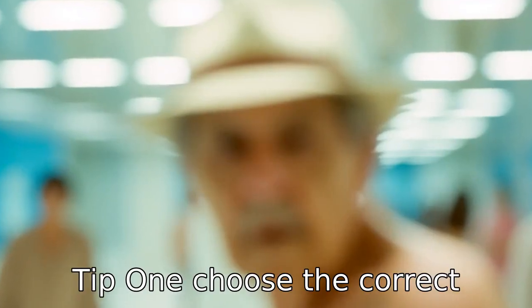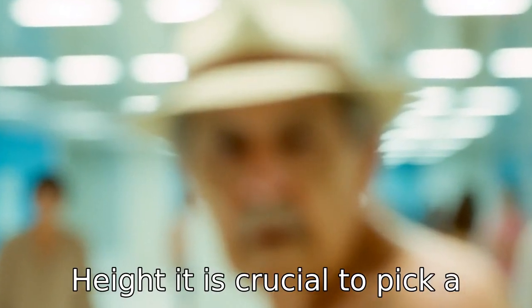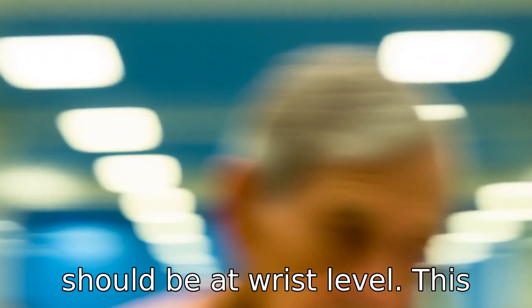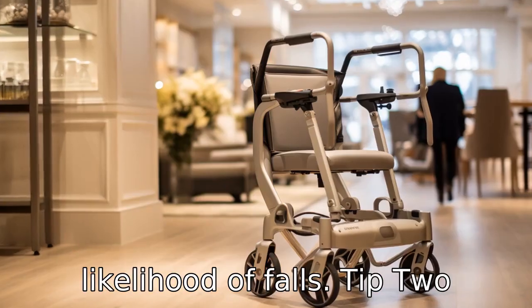Tip 1: Choose the correct height. It is crucial to pick a walker that corresponds to the height of the senior citizen who will use it. When standing upright, the walker's handles should be at wrist level. This ensures that the elder does not need to lean forward or backward, which can lead to discomfort and increase the likelihood of falls.